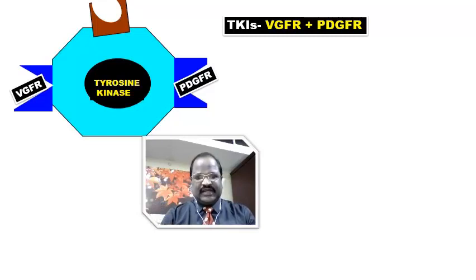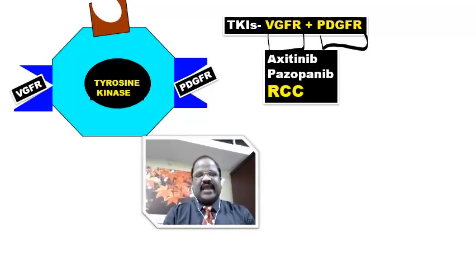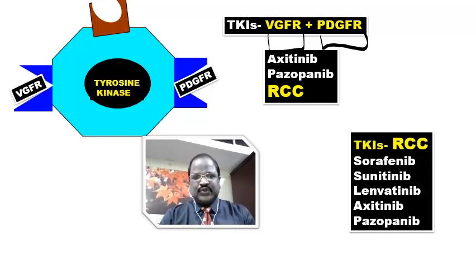There are also tyrosine kinase inhibitors targeting both VEGFR plus PDGFR. Those drugs are axitinib and pazopanib. So axitinib and pazopanib are multi-targeted tyrosine kinase inhibitors useful for RCC — renal cell carcinoma. Summary point: all tyrosine kinase inhibitors useful for RCC include sorafenib, sunitinib, lenvatinib, axitinib, and pazopanib. Among these, axitinib and pazopanib target both VEGFR and PDGFR.